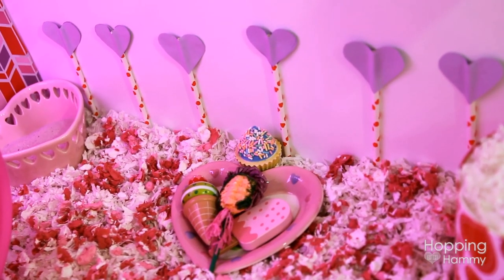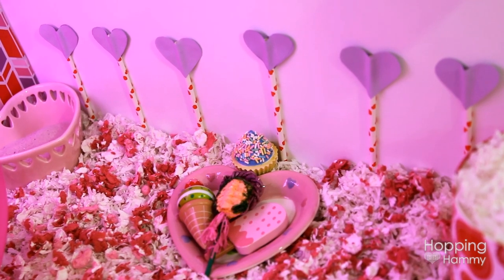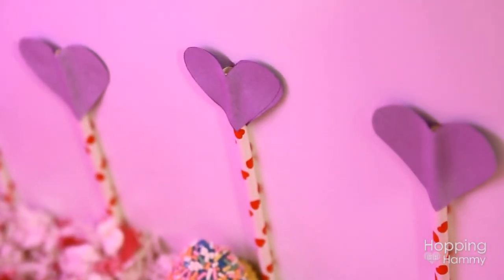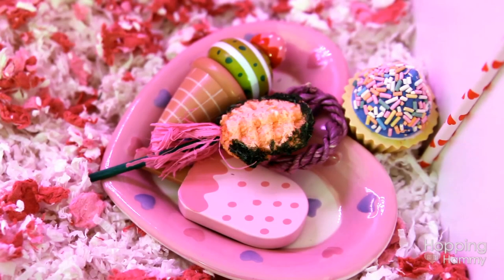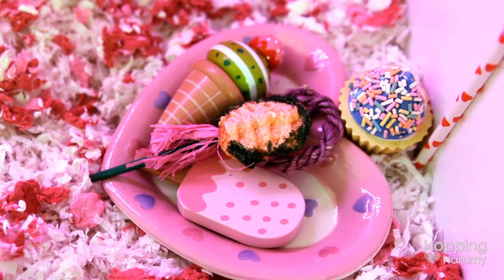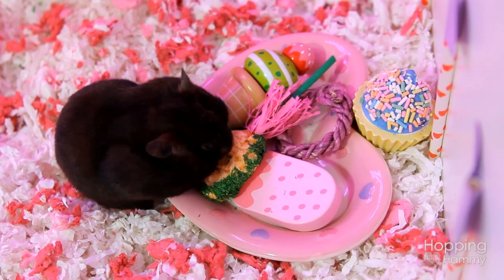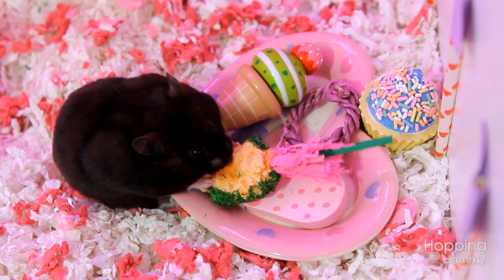On the right side you can see these paper straws — Taxonomous actually gave me this idea, and I thought it was such a great idea because it's literally just rolled up paper. I cut some heart shapes on the top and glued those up there. Near that there is a heart-shaped ceramic dish with a bunch of different types of chews and a rice pop, which she was trying to eat all at once, so I did have to take it out after she had some nibbles. It's just super cute.